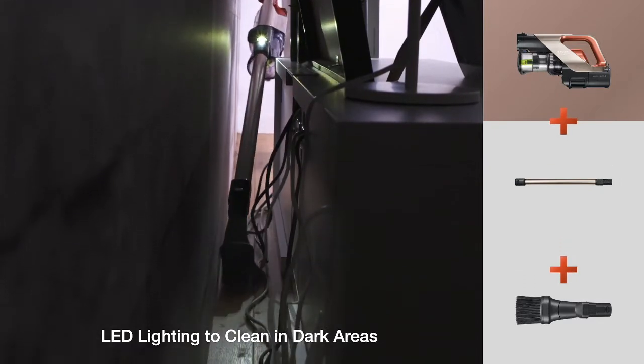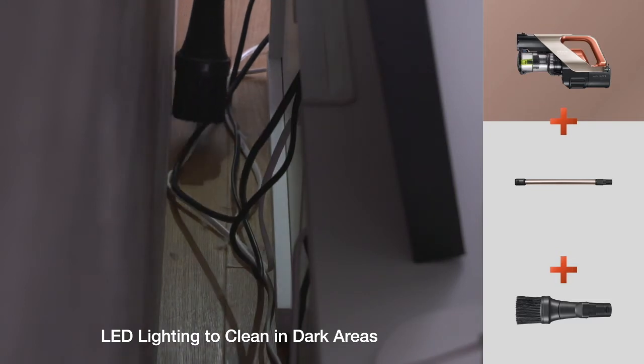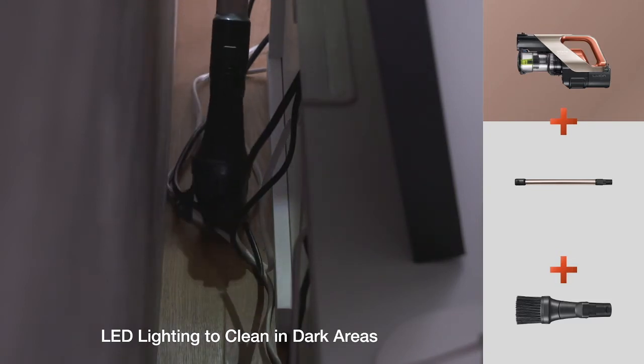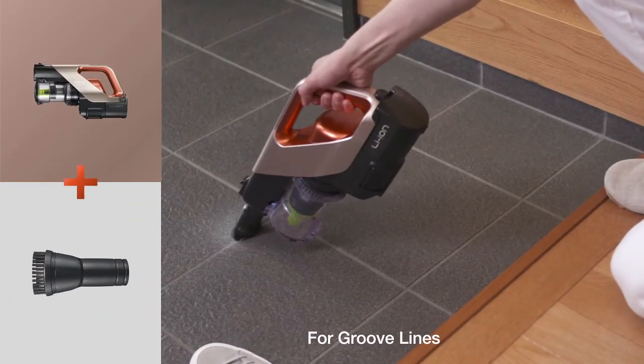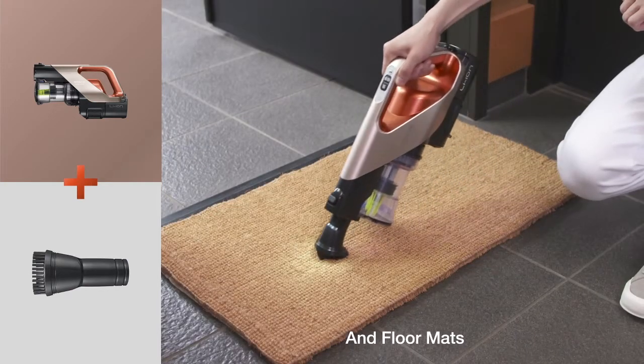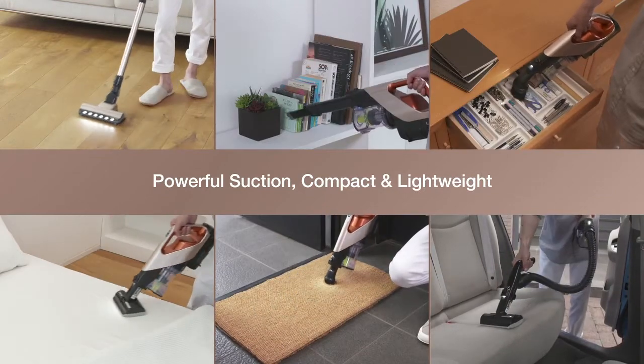The main body, head, and smart hose come with LED lighting that helps you clean in dark areas. It also comes with a hard brush for cleaning groove lines and floor mats, producing powerful suction.